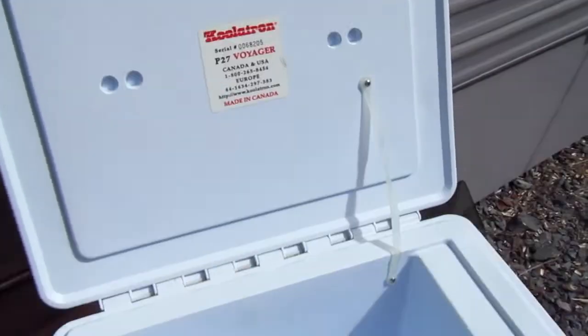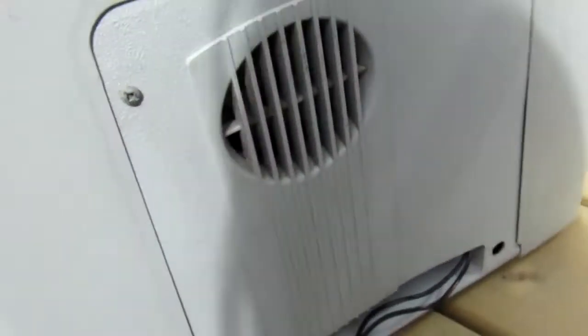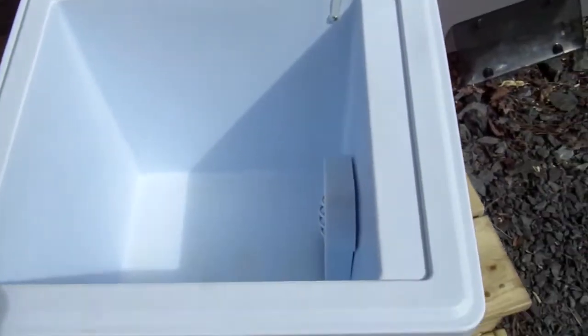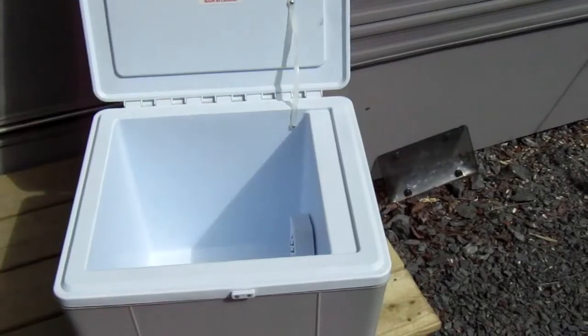If it works, I've definitely saved myself some money. You can see here there must be a fan in there, and this kind of looks like an exhaust for the fan. I'm going to take it inside and plug it in, check it every so many hours, and make sure that it's actually working.